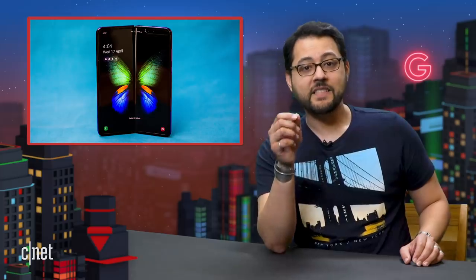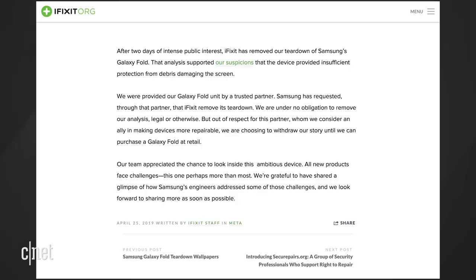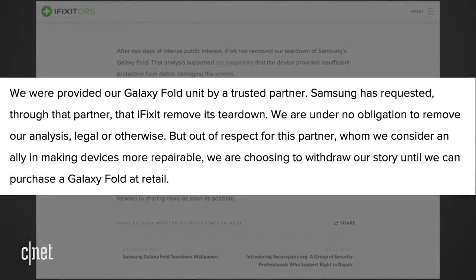The iFixit teardown of the Galaxy Fold is no longer available at iFixit. A blog post explains that, quote, we were provided our Galaxy Fold unit by a trusted partner. Samsung has requested through that partner that iFixit remove its teardown. We are under no obligation to remove our analysis, legal or otherwise. But out of respect for this partner, whom we consider an ally in making devices more repairable, we are choosing to withdraw our story until we can purchase a Galaxy Fold at retail. Anyone else think this smells fishy? The original teardown notes are still available on archive.org if you're interested.